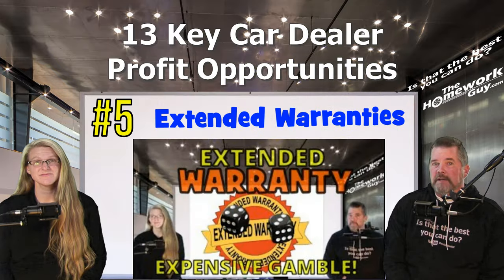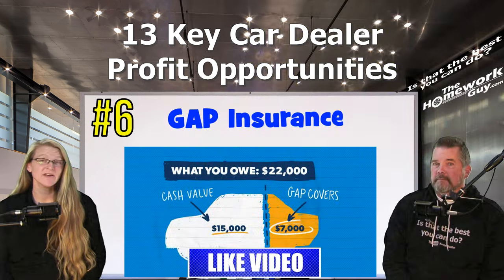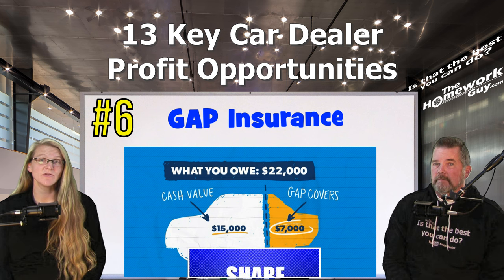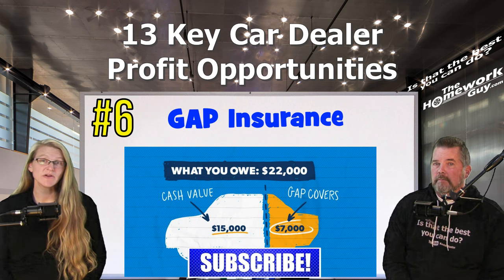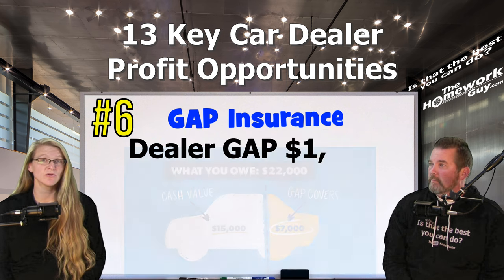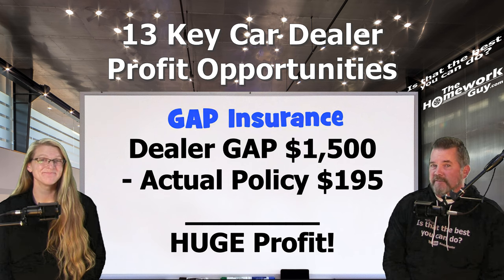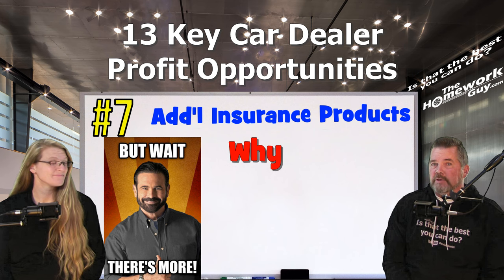Number five: extended warranties — selling extended warranties or service contracts can be a significant source of profit, as these always carry high markups. Number six is GAP insurance — if the customer is financing the vehicle, the dealer might offer GAP insurance, which covers the difference between the insurance payout and the remaining loan balance if the car is totaled. It also happens to be the most expensive GAP policy that money can buy.